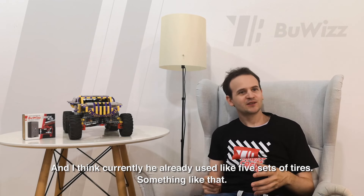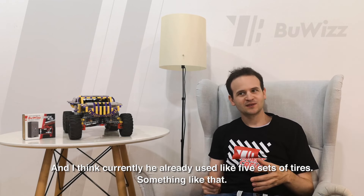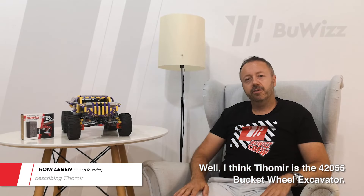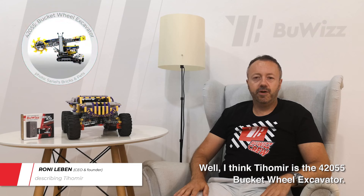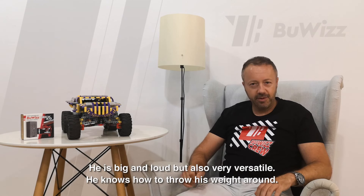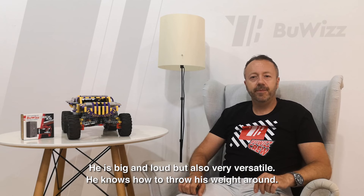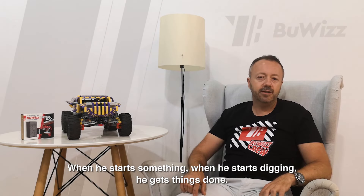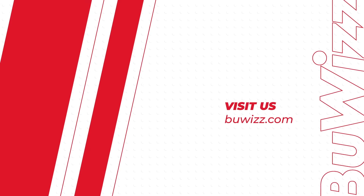He's not afraid of burning rubber when needed. And I think currently he's already used like 5 sets, 4 pliers, something like that. Well, I think Tichemir is the 42055 bucket wheel excavator. He is big and loud, but also very versatile. He knows how to throw his weight around. When he starts digging, he gets things done.